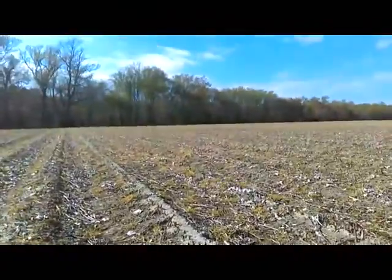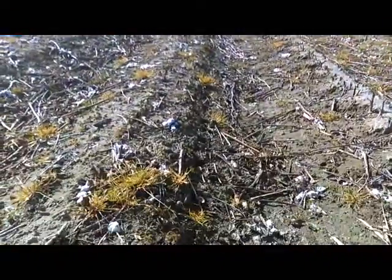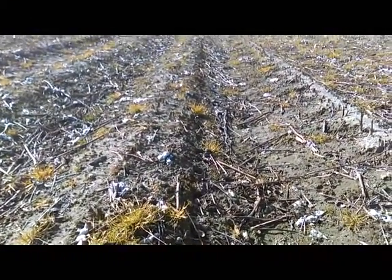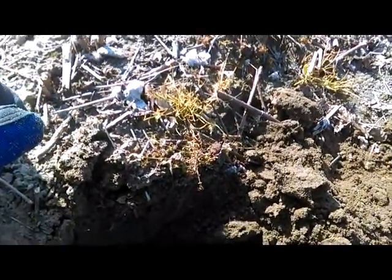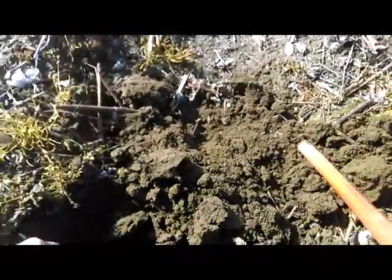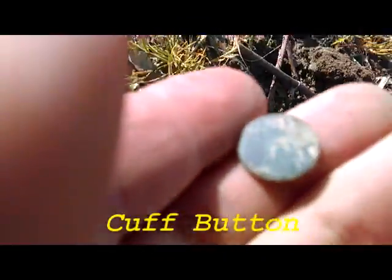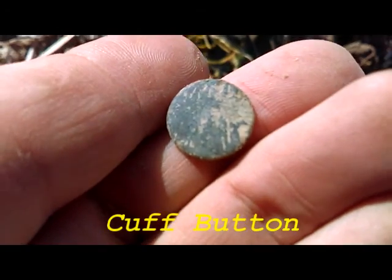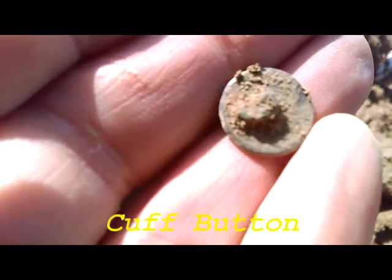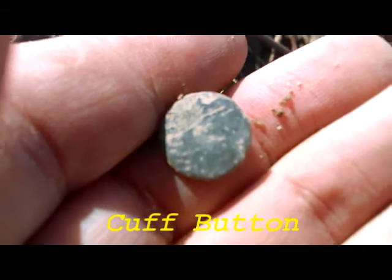Hey, Tim with Timbers Relics. I'm in another section of my cotton field, back behind the owner's house. Walking down the field here a little ways I haven't really had much of anything. But I found a 1920 wheat penny and then I just got a little button right here. I almost gave up on looking for it because I couldn't find it. But nice little button — the shank is still there.